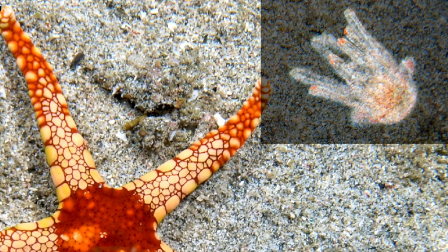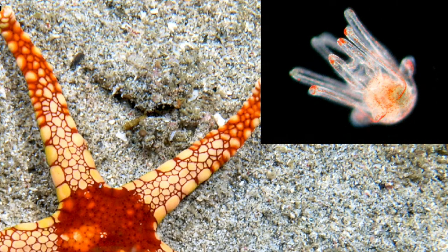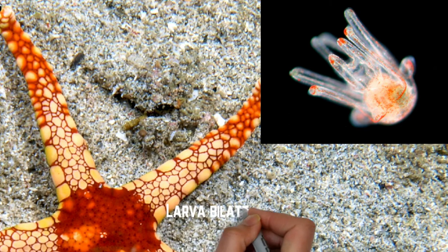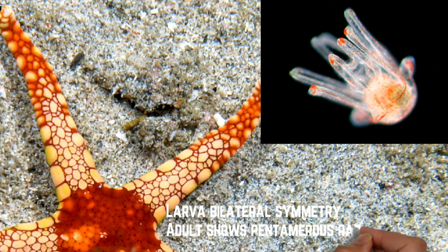Bentuk dia semasa kecil sebagai larva boleh mempunyai bilateral symmetry. Tetapi bila dia dah besar, dia menggunakan pentamerous radial symmetry. Dia adalah satu-satunya filum yang mempunyai radial symmetry, tapi pentamerous di mana dia boleh dibahagikan kepada 5.